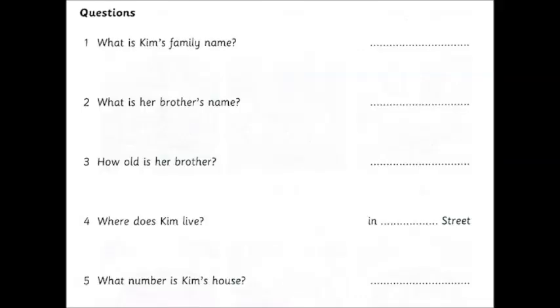One. What's your family name, Kim? It's Cross. Cross? Yes. C-R-O-S-S. OK. Thanks.